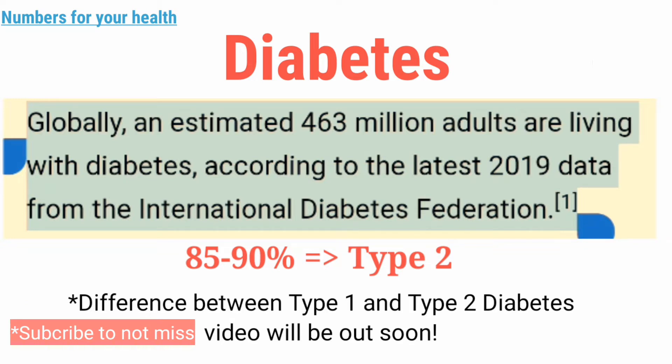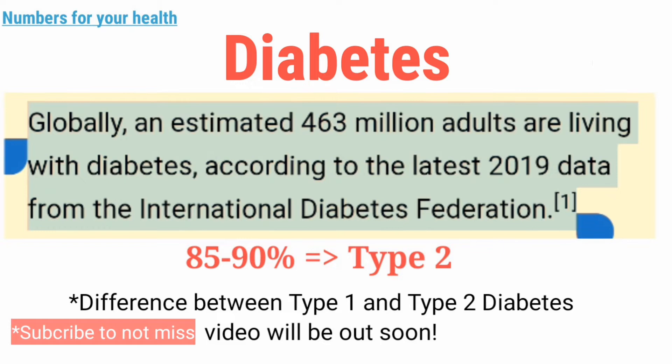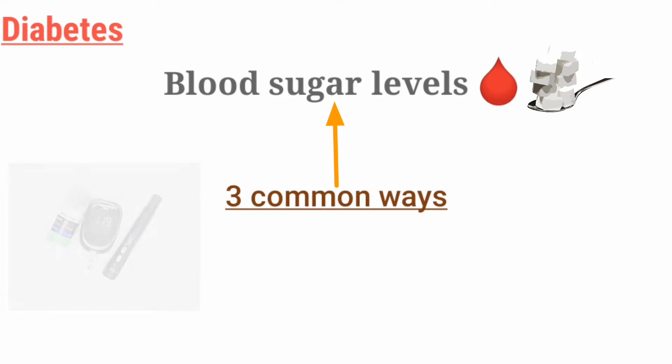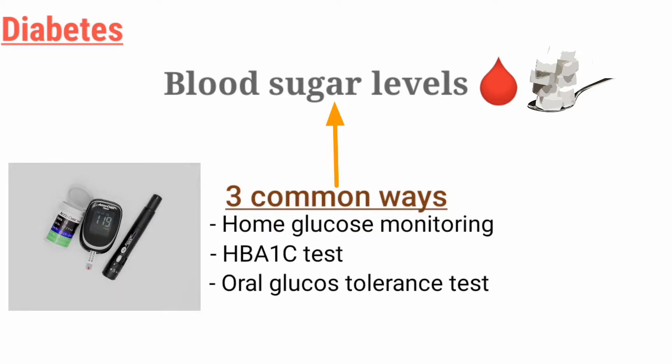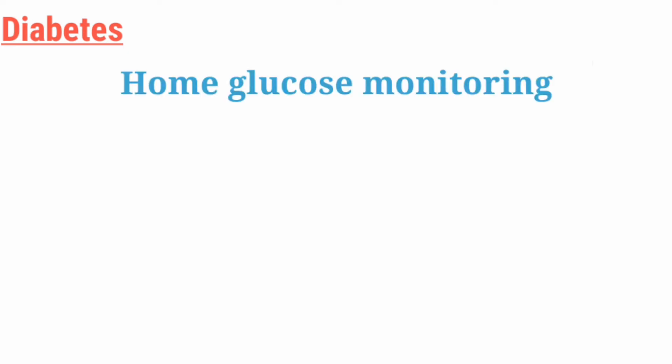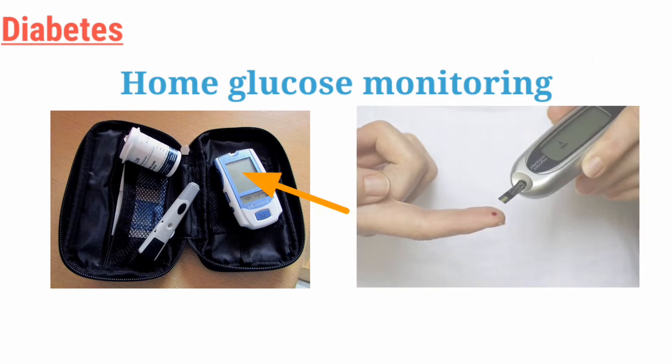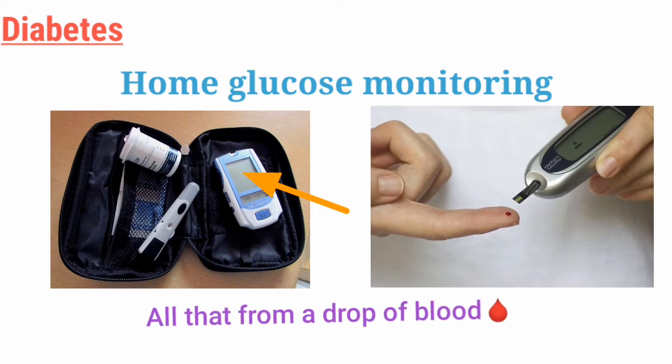So it is very important to know what the numbers are telling you. Now let's get straight to the point. You can check your blood sugar levels by 3 common ways. Let's talk about the first one that you can do at home without a doctor's supervision — that is with a glucose meter like this, where you only need just a drop of blood to test with this device.